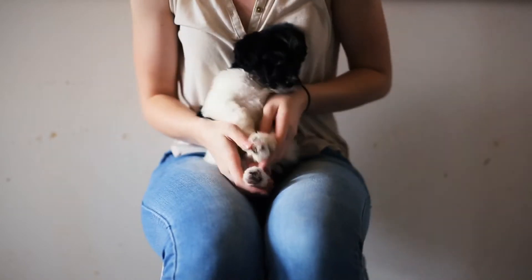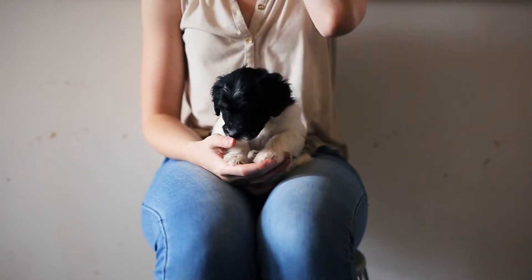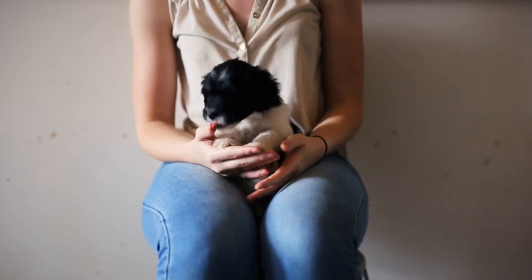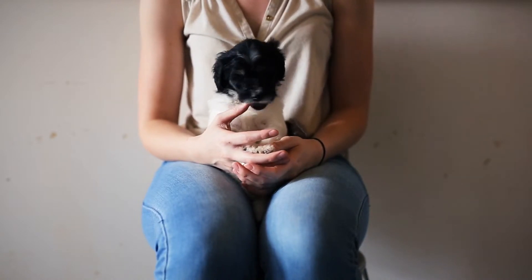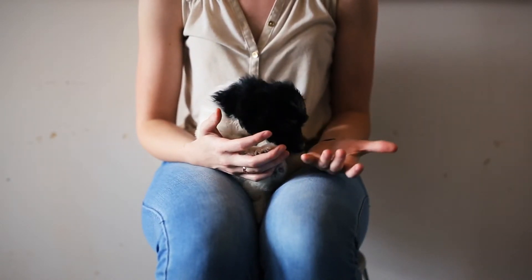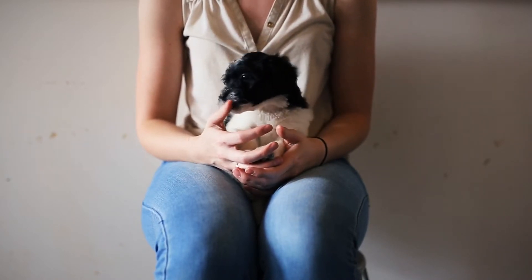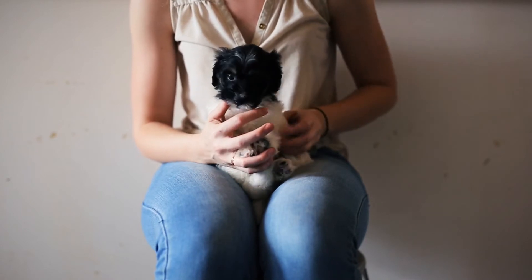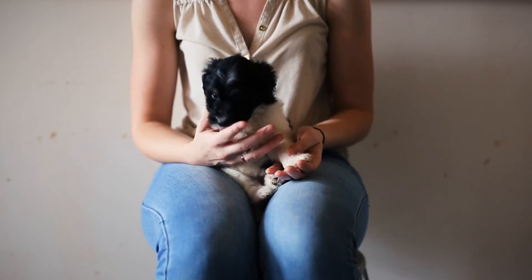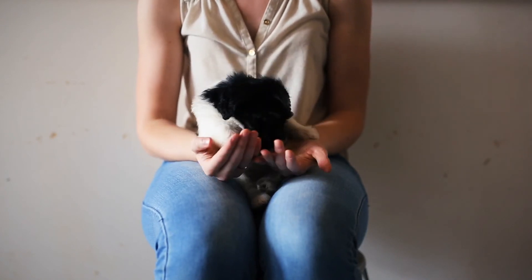For her temperament, she has medium to low energy. She reminds me a lot of her mom as far as personality because she's a puppy that's very content generally. She doesn't make a big fuss about things. Adelaide, her mom, never gets into trouble just because she's so easy about things and really wants to please. So that's kind of how I see Cream Girl being, based on the way she's shown me. She is very playful and outgoing as well, so that's awesome.